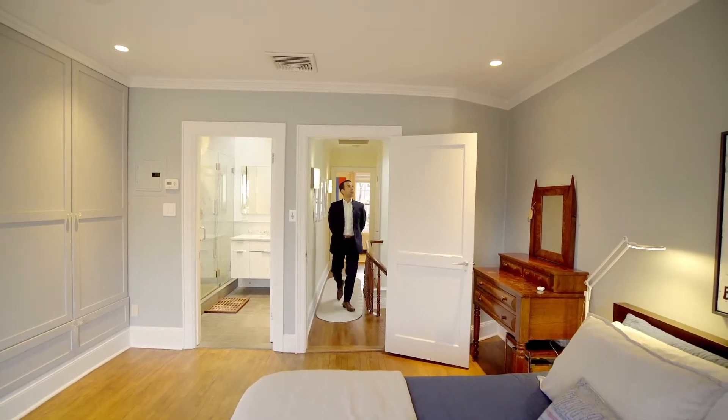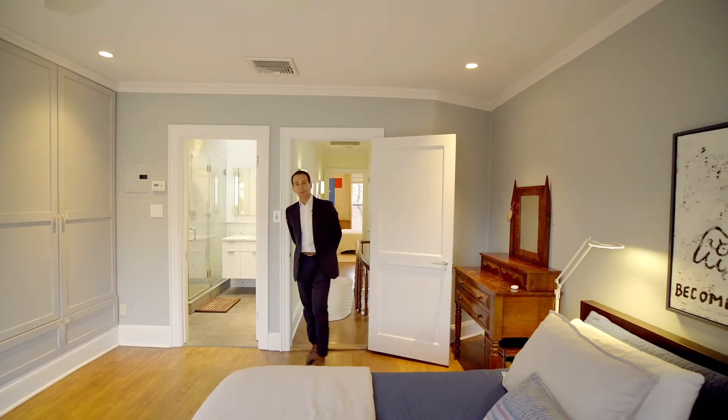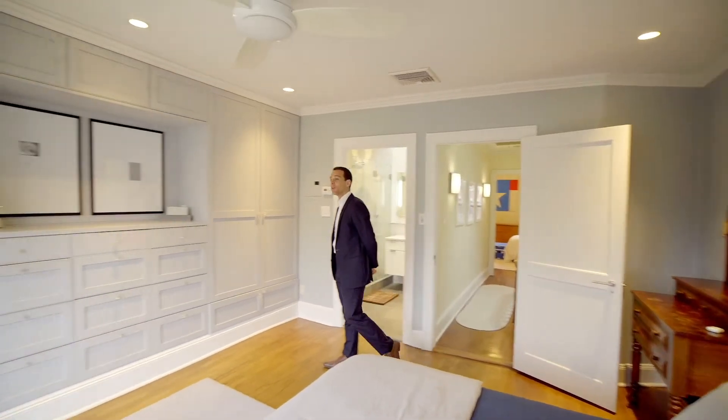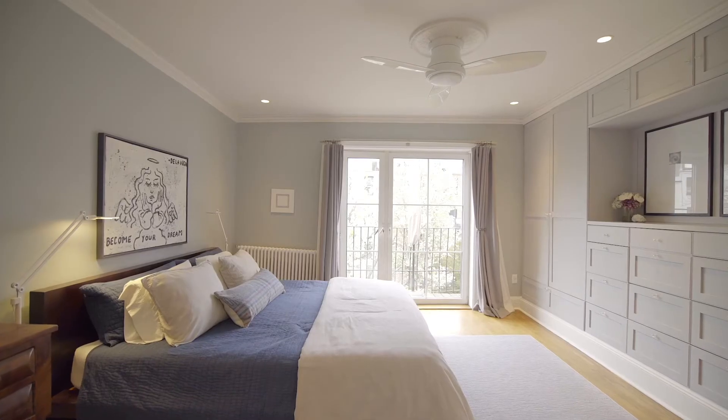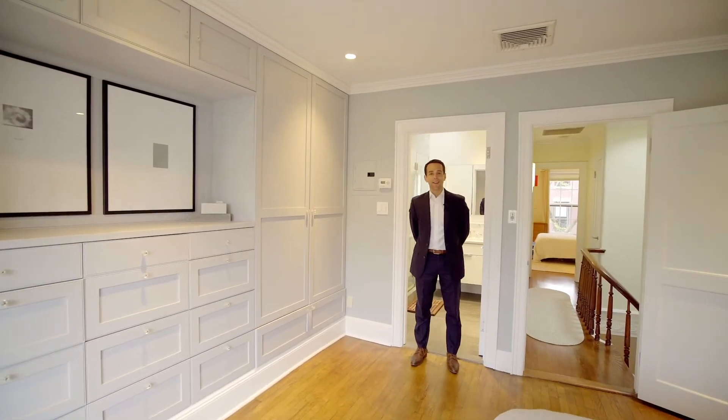On the top floor of the home, you've got this gorgeous circular skylight, and then you step here into the rear primary suite. With its own balcony, this room also offers a beautiful spa-like ensuite bathroom with a second skylight.